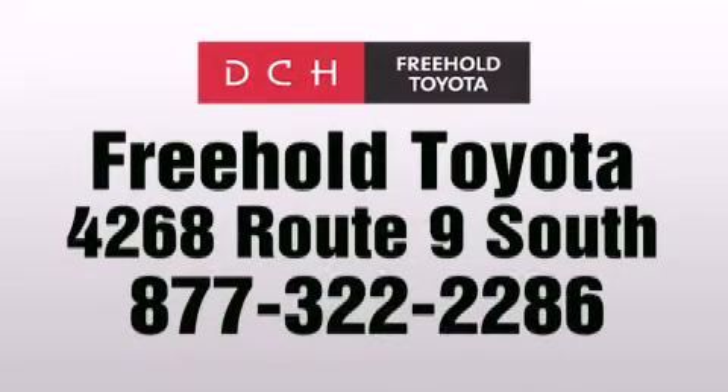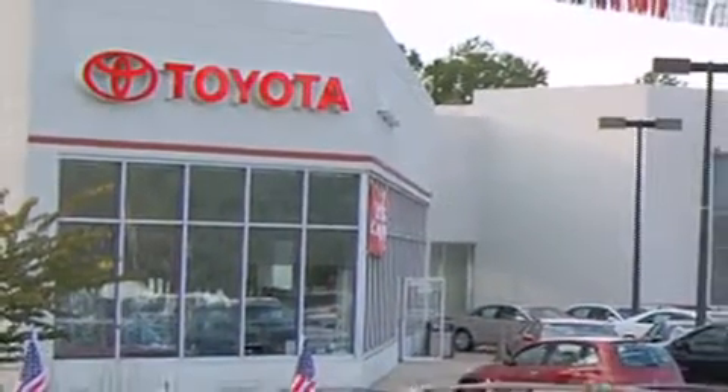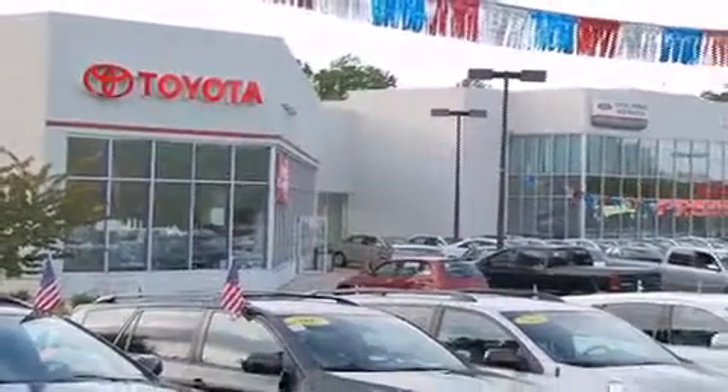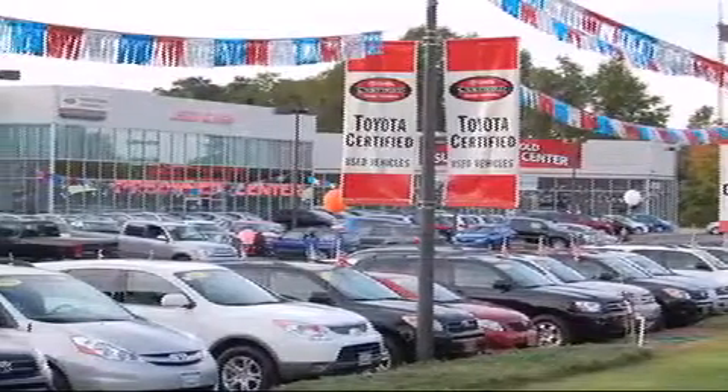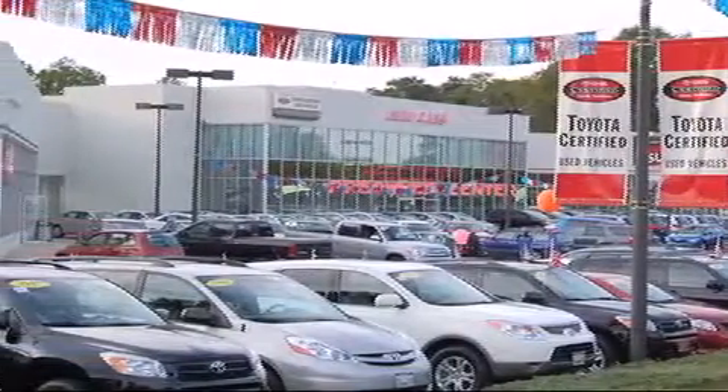DCH Freehold Toyota is located at 4268 Route 9 South in Freehold. We are proud to be one of the premier dealerships in the area for new and certified Toyota cars, trucks and SUVs. From the moment you walk into our showroom, you will know our commitment to customer service is second to none. DCH Freehold Toyota — driven by a better way. We'll see you next time.